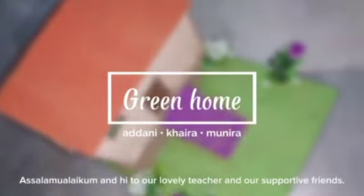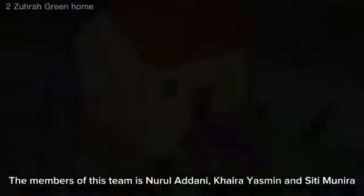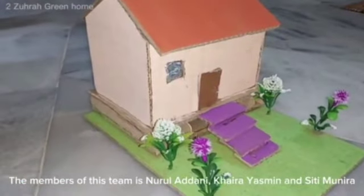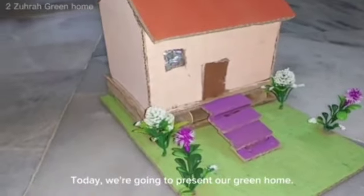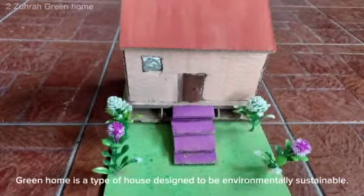Assalamualaikum and hi to our lovely teachers and our supportive friends. The members of this team are Nurul Aydani, Khaira Yasmin, and Siti Munira. Today, we are going to present our Green Home. Green Home is a type of house designed to be environmentally sustainable.